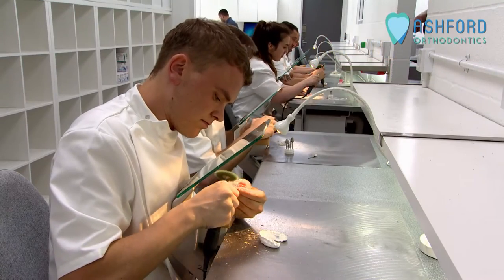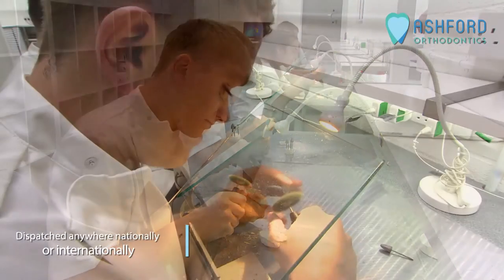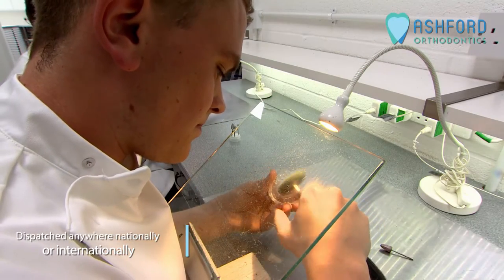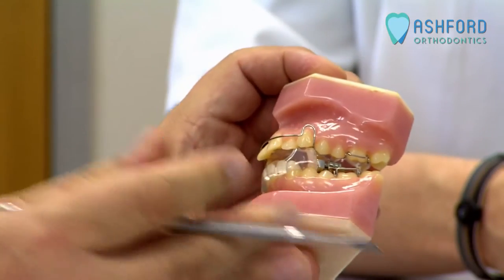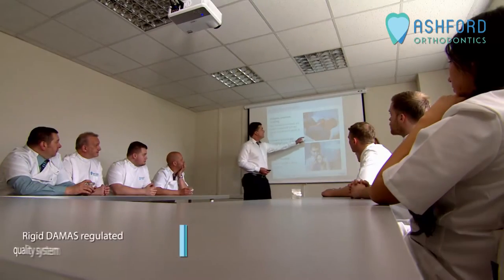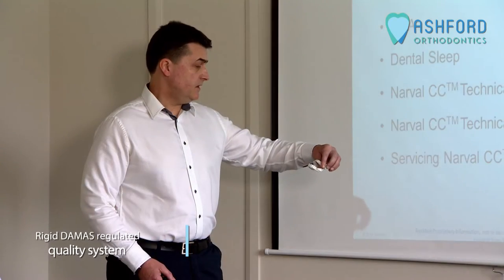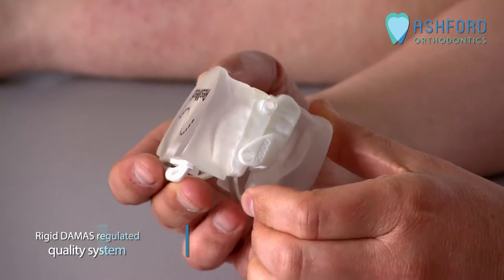Our unrivaled production times allow us to dispatch anywhere nationally or internationally via our network of door-to-door logistics partners. We have a global reach but with a local feel. All of our technicians are registered with the General Dental Council and Orthodontic Technicians Association. We have a rigorously regulated quality control system and we are fully MHRA compliant.